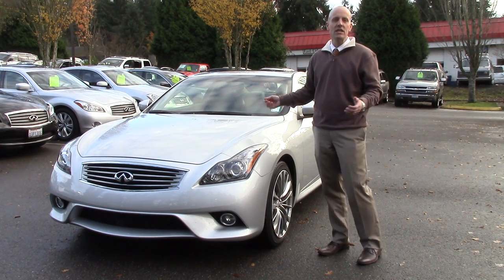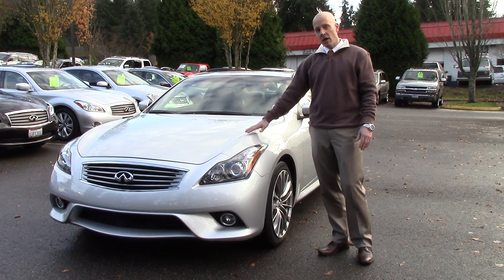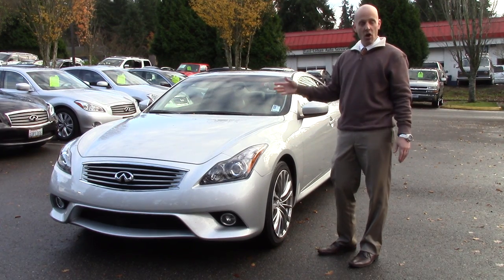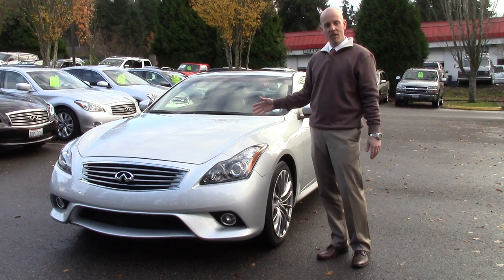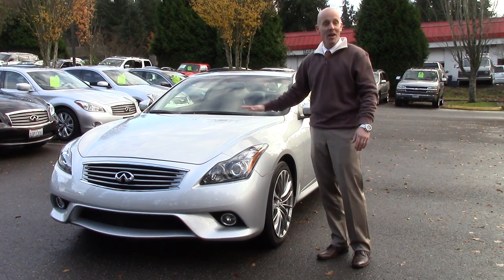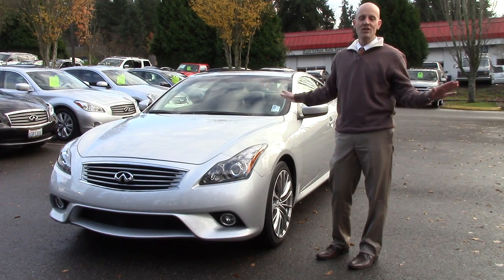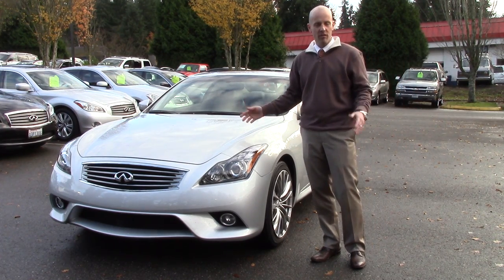It's a 2013 G37 Coupe. It only has 4,000 miles — it's like a brand new car. Funky story on this one: a gentleman bought this car new, traded in his sedan on this car, but he just didn't like it in a two-door. He preferred it in a four-door, and after driving his coupe for a few months, he decided to trade it back in on the very sedan he had originally traded in. Perfect condition, no scratches, no nothing of any kind.